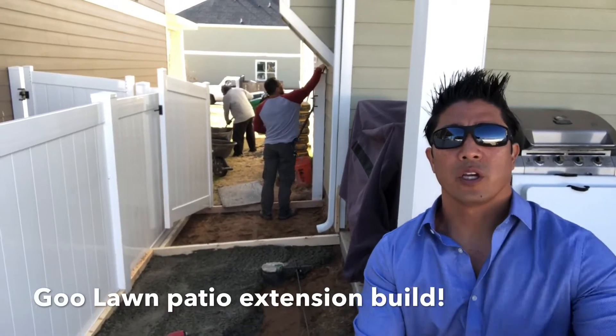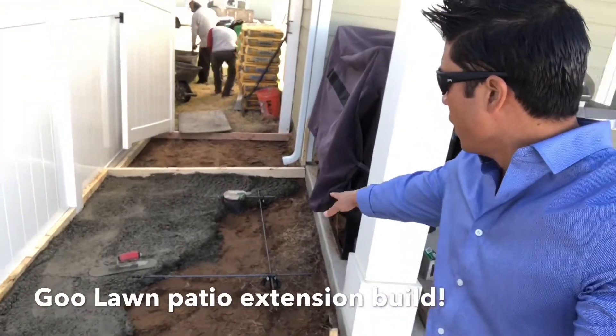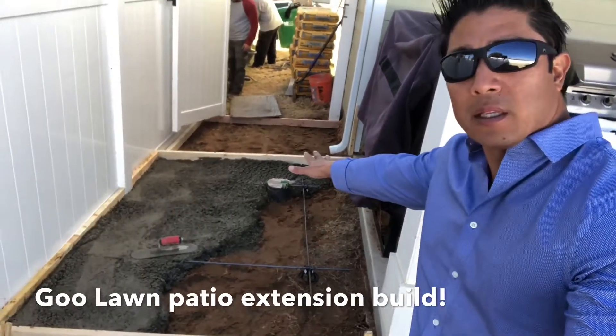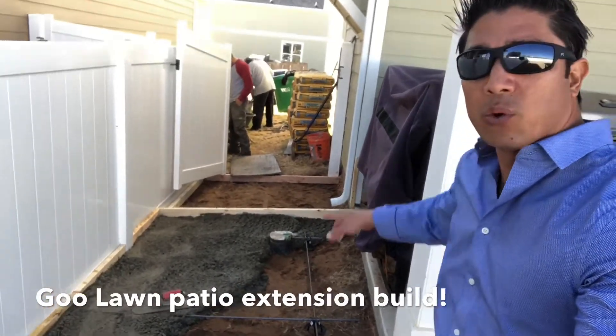Morning everyone, Gulan Service over here. We just want to show you a couple of quick builds that we're doing over here. We raised up the sprinkler cover for our client because we're gonna cement the entire thing with rebar and do a step down all the way throughout their front door.